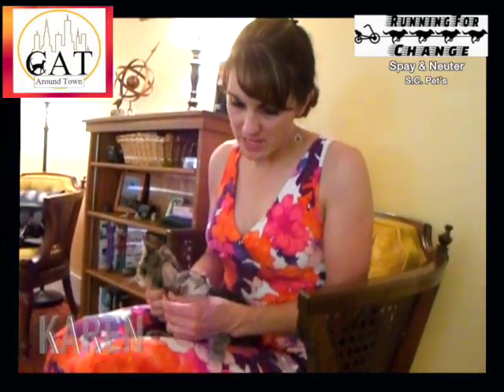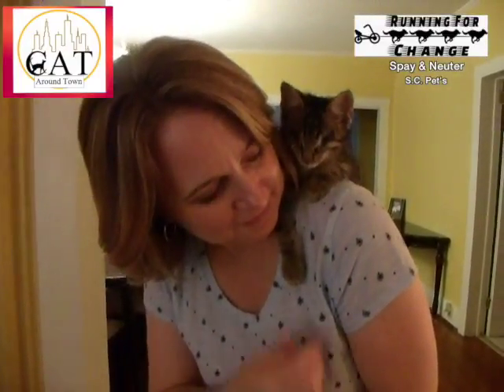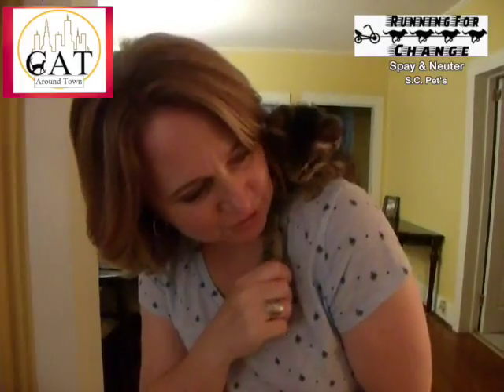A good Samaritan found them and their eyes were bleeding. She took them to the vet and they have what's called bilateral eyelid agenesis, which essentially means that at birth their top eyelids were not fully formed. So essentially the eyelid was rolling in and their fur was scratching on their eyes.